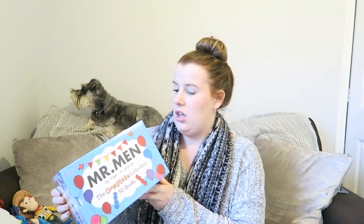We are starting to build up his little library in his room so we can start reading to him more. We kindly got this Mr. Men book collection, which is just great — they are obviously nice and short and colourful for him to look at, and it comes with 50 of them.